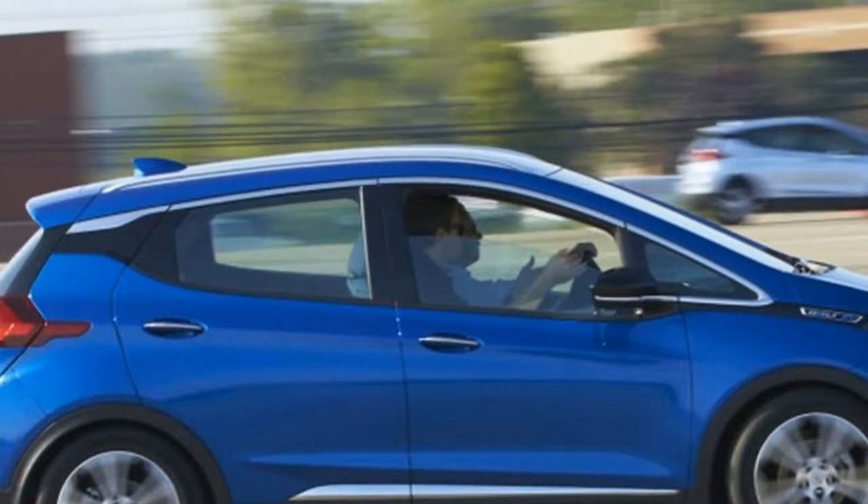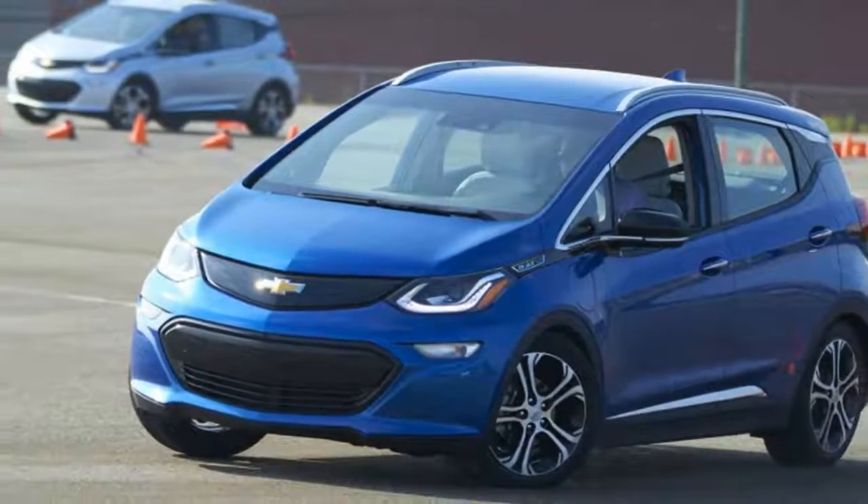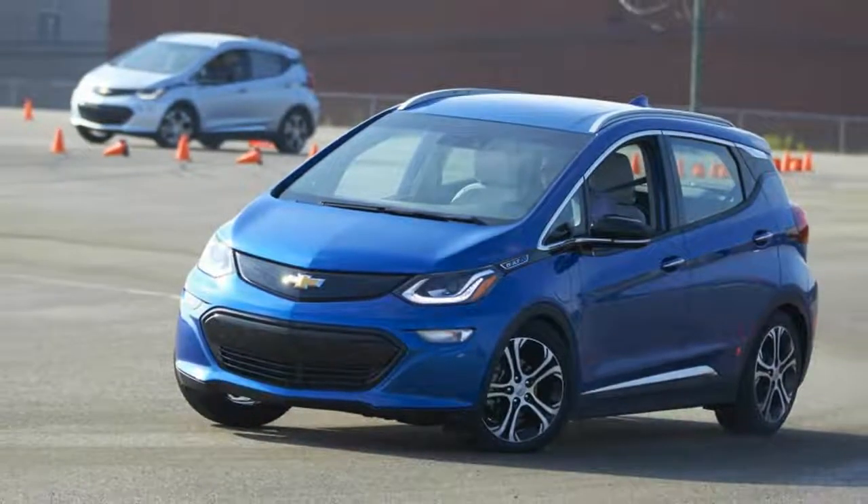Body roll was minimal, and the regenerative brakes were surprisingly capable. With enough effort, there was some mild lift-off oversteer.